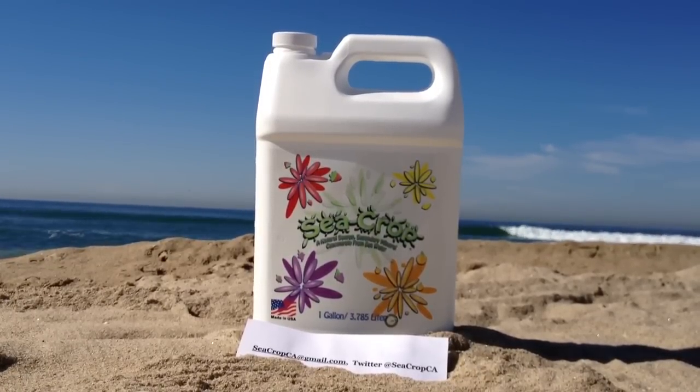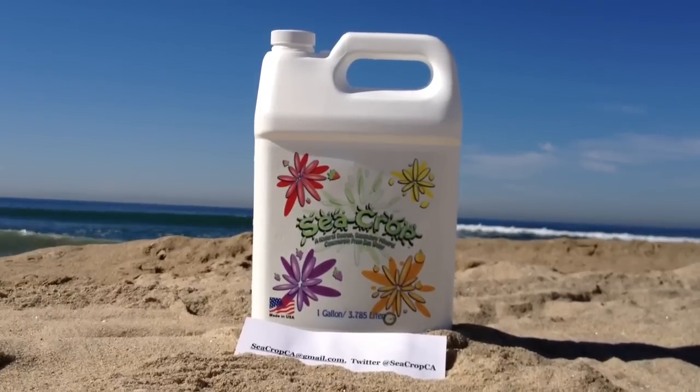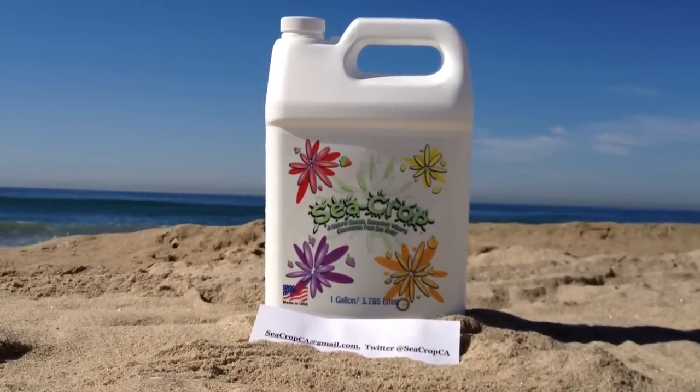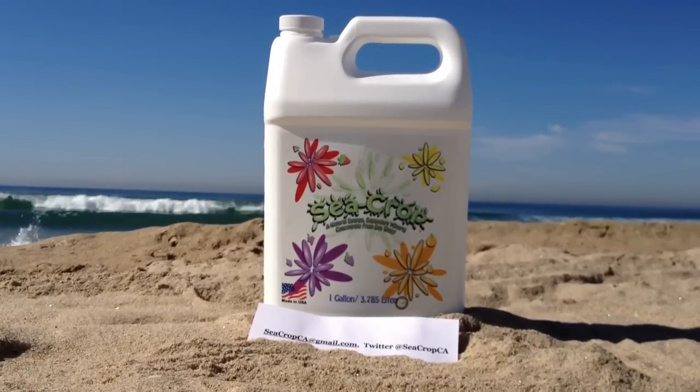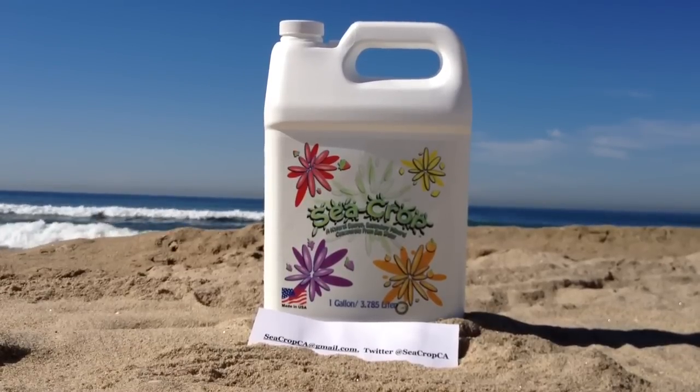Why limit your plants to a handful of elements? Give them the entire periodic table with sea crop. Check me out on Twitter at sea crop CA, or to find a sea crop retailer, email me at seacropCA at gmail dot com.